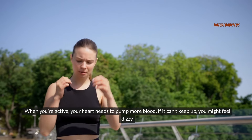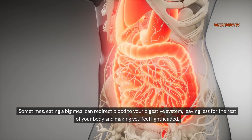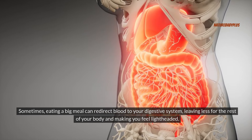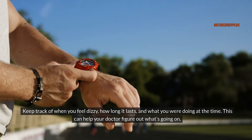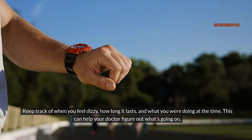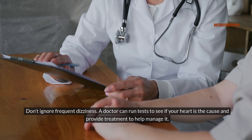When you're active, your heart needs to pump more blood. If it can't keep up, you might feel dizzy. Sometimes eating a big meal can redirect blood to your digestive system, leaving less for the rest of your body and making you feel lightheaded. Keep track of when you feel dizzy, how long it lasts, and what you were doing at the time — this can help your doctor figure out what's going on. Don't ignore frequent dizziness, as a doctor can run tests to see if your heart is the cause.